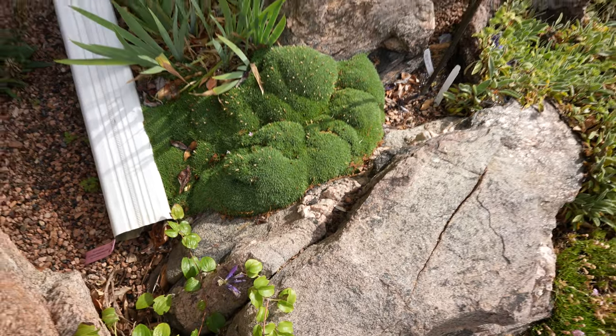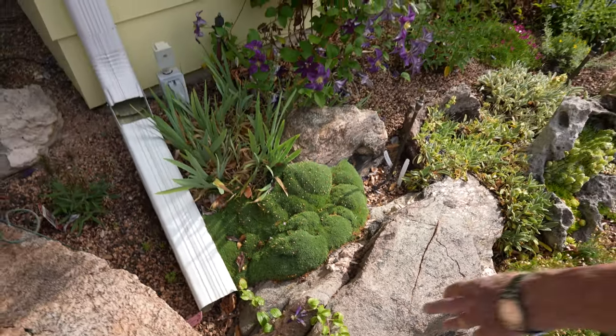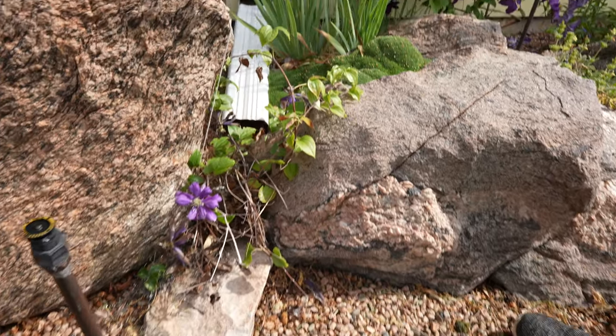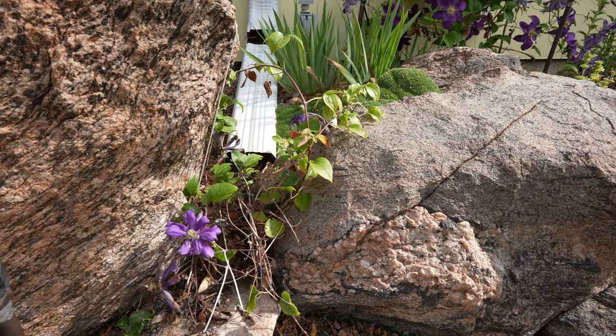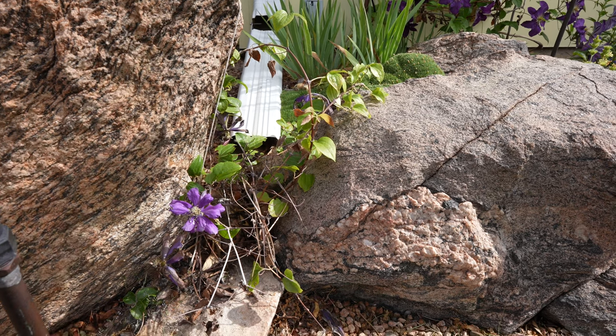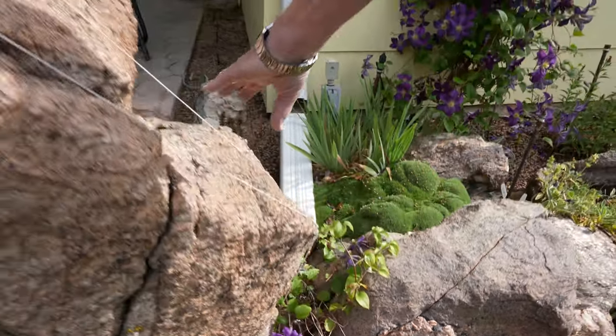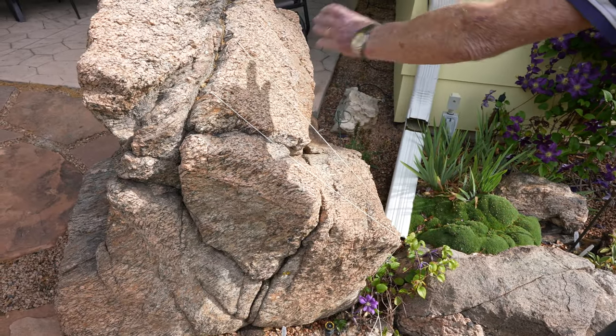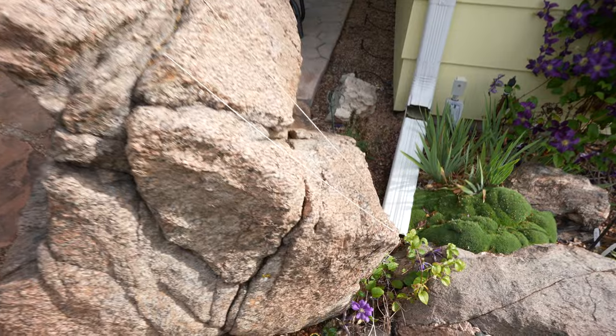I have another Clematis right here that's about done blooming. They bloom later on in the summer — kind of spring and early fall. My plan is to get that to creep up along the side of the rock with the aid of some string.